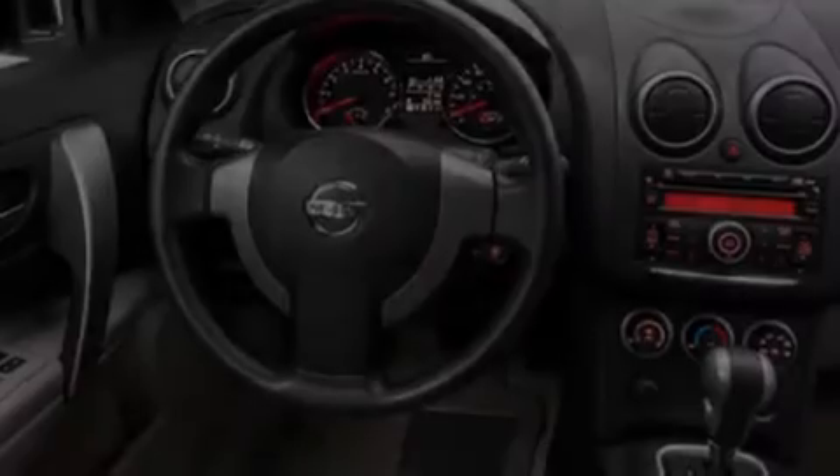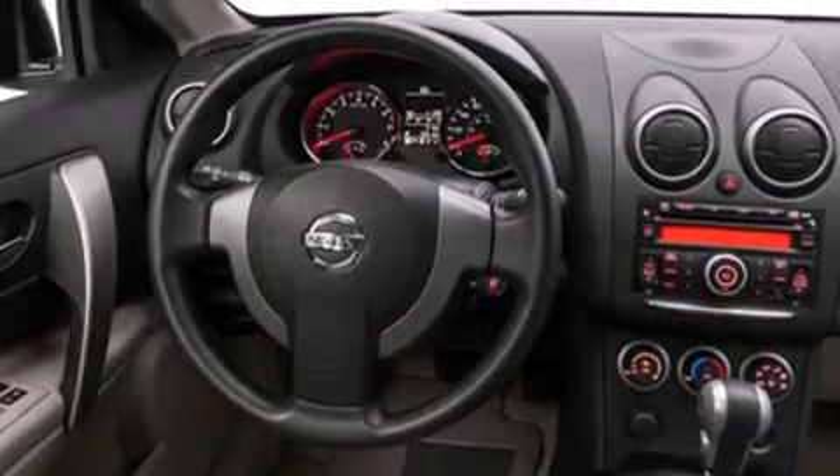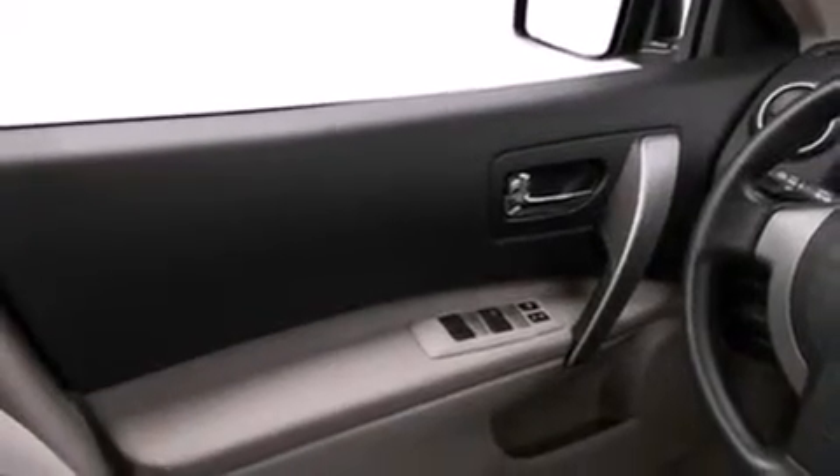Its top features include a speed-sensitive volume control system and traction control and stability control systems. The following features are also included: a low-tire pressure indicator,